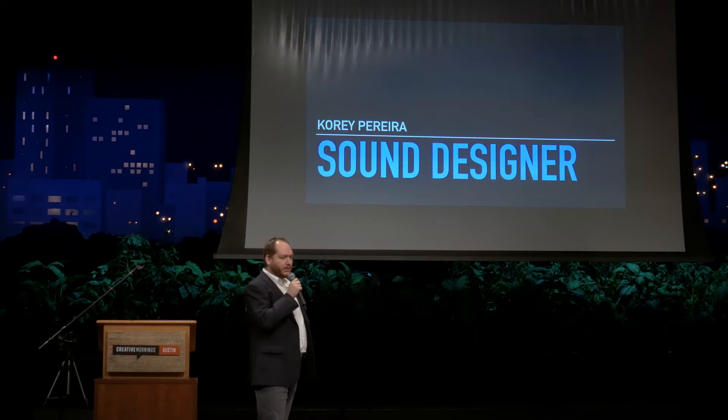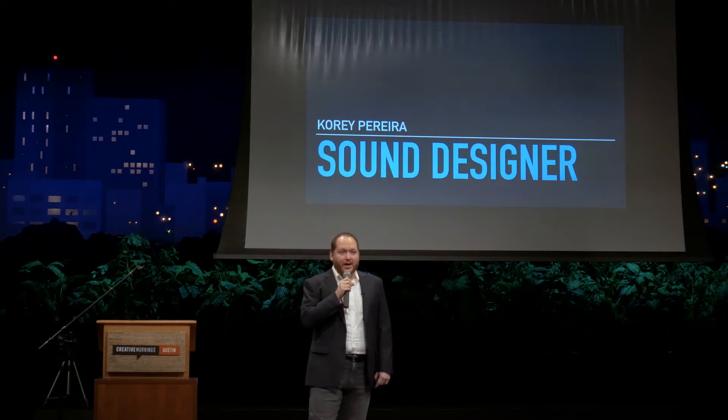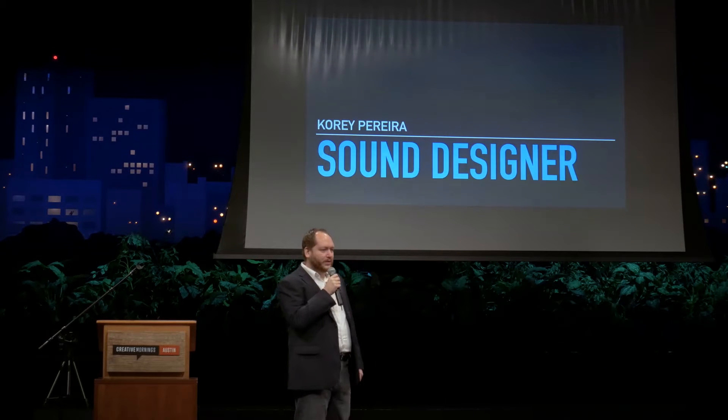What we're going to do today is talk a little bit about sound. I'm going to introduce myself. My name is Corey Pereira. I am a local audio professional. I am the owner and creative director of a company, Celerity Sound. We are a small post-production audio company based right here in Austin, Texas. I also work for another company called Sound Crafter, as well as freelance around town with a few other folks.